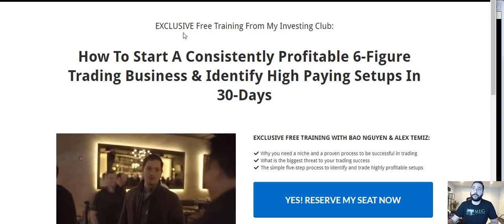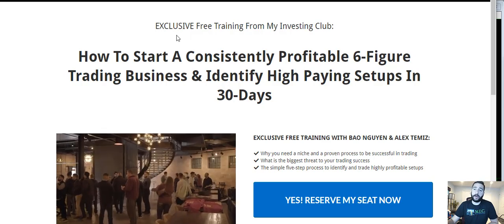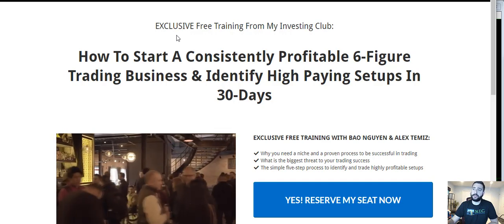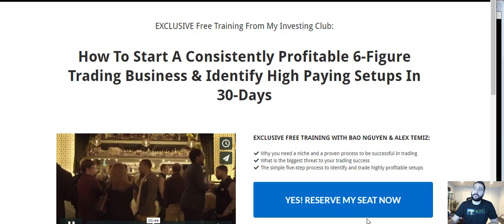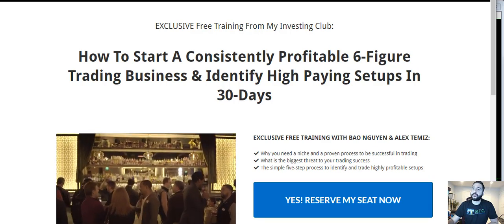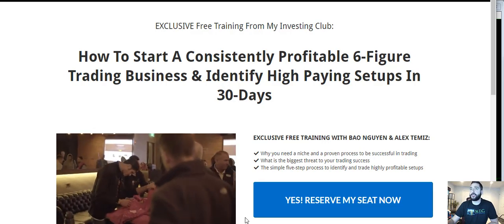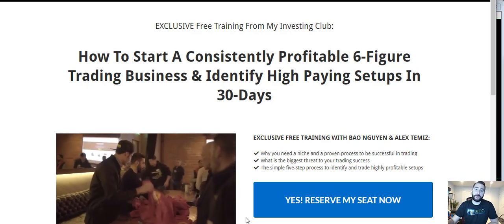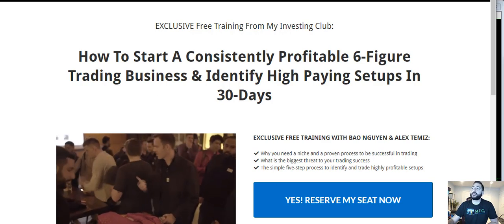Before I start, I want to talk about our free trading course. There's a free two-hour course that Bal and I created for non-members. It's limited seating every single week, so go to myinvestingclub.co, click 'Reserve My Seat Now,' and you can start the webinar. If you watch the entire webinar till the end, you get access to a free 10-hour mini course as well. Reserve your spot — space fills up every week, usually by Tuesday, so lock it in.